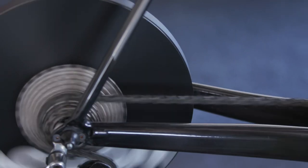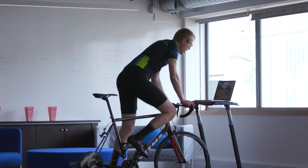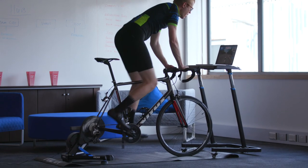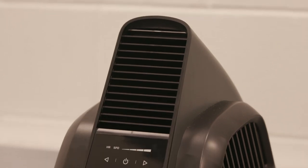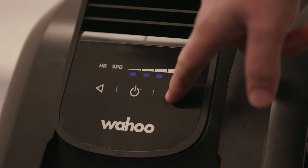So your power meter or turbo trainer and your cadence sensors — only use those. And fans: even in Northern Ireland or the UK when it's freezing in winter, you still get really warm, so making sure you have a fan to keep airflow going and keeping you cool is really important.